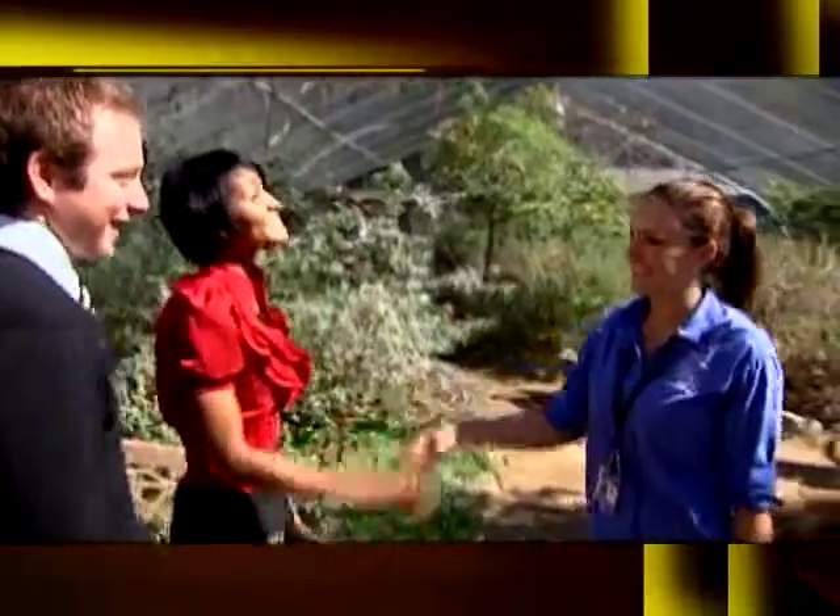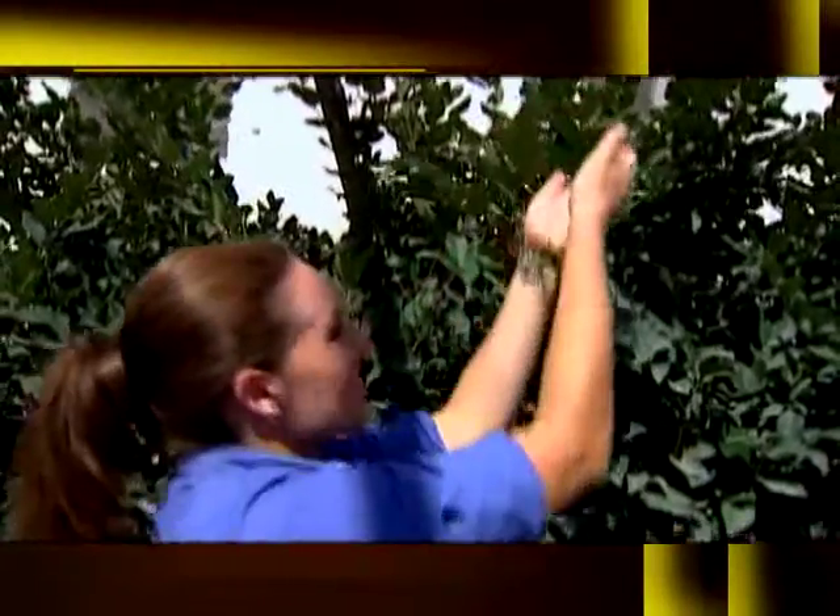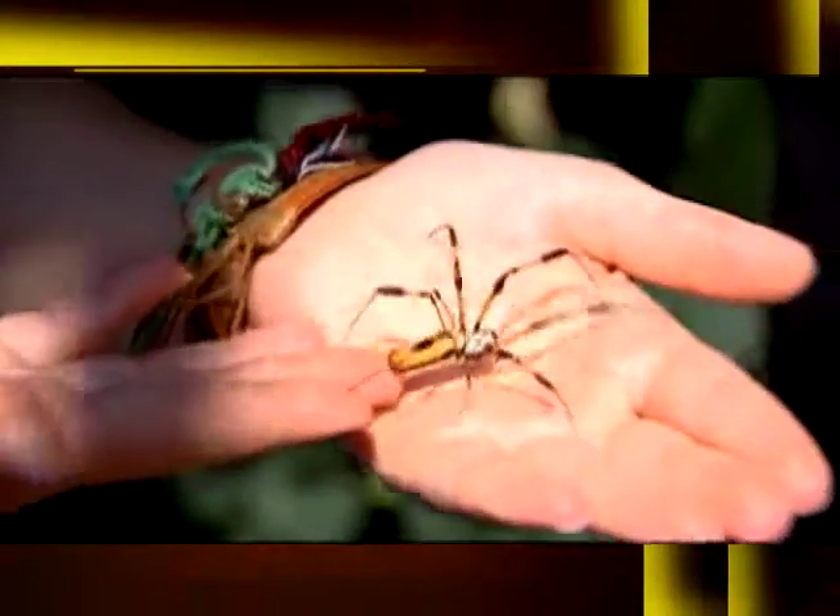Welcome to the Spider Pavilion. Thanks for having us — are you going to show us around? It's already creeping me out. There's nothing to be afraid of. None of the spiders in here are dangerous. In fact, there are hardly any spiders in the world that are dangerous. I'll show you one of our stars. All the spiders in here are girls. She hasn't built a web yet, so I'm not going to ruin her web to show you.